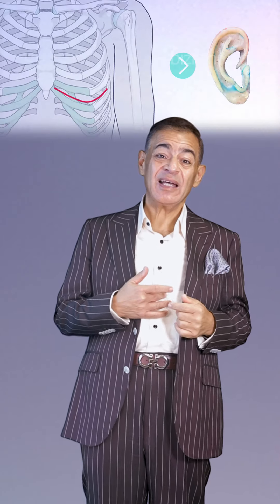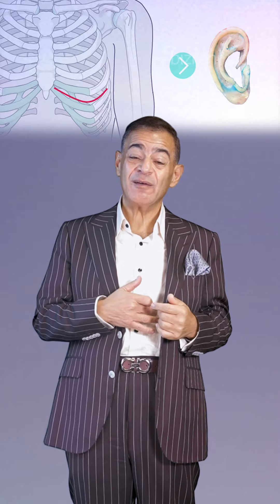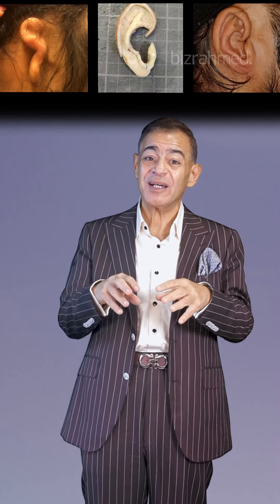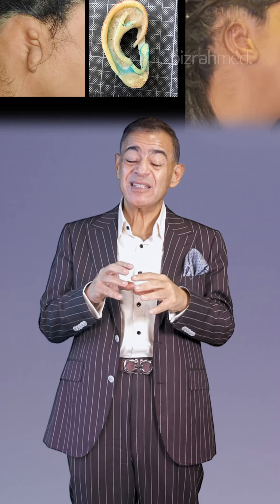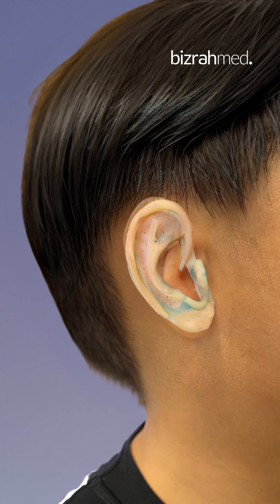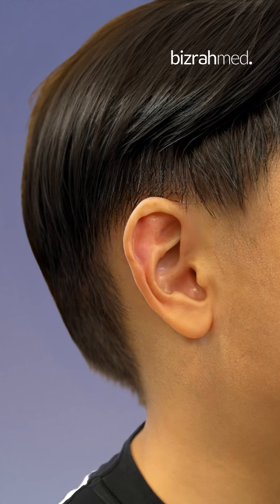Or the other option, we get a graft from the ribs — a cartilage graft — and we reshape it, rearrange it in the same shape of the ear. And again, fix this cartilage to the bone, and cover it again with the fascia of the temporal muscle, and then cover it over with the skin, in order to give the normal shape.